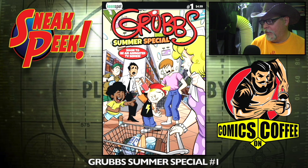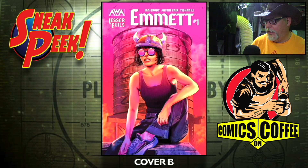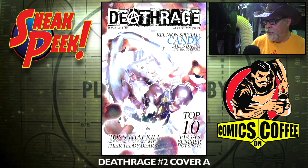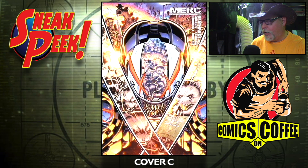Grubs Summer Special number one. Emmett number one — cover A, cover B, and cover C. One Giant Leap number one. Death Rage number two, cover A, cover B, and cover C — and we are done.